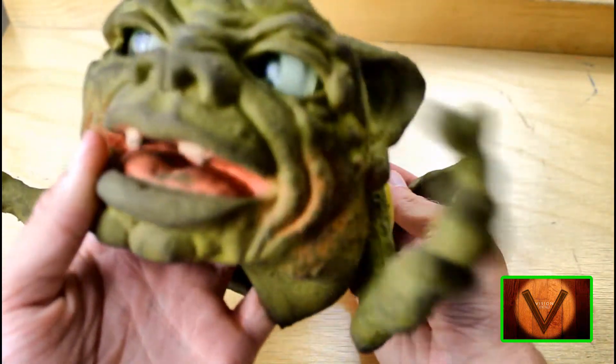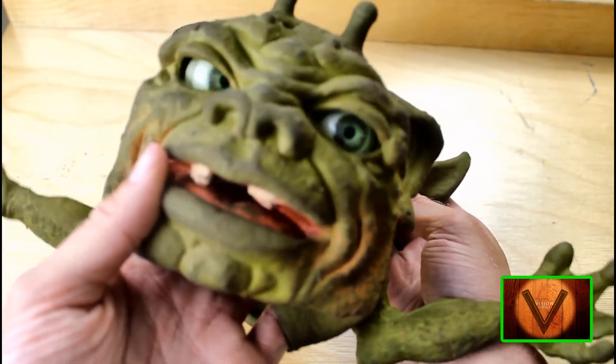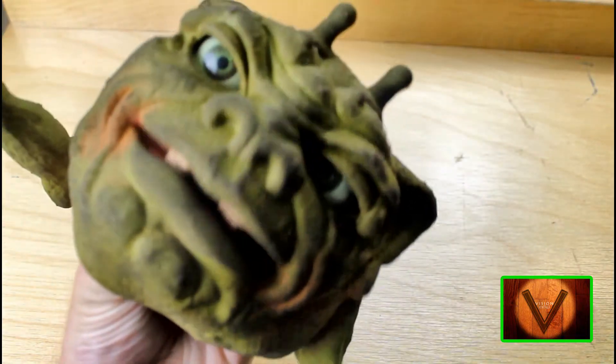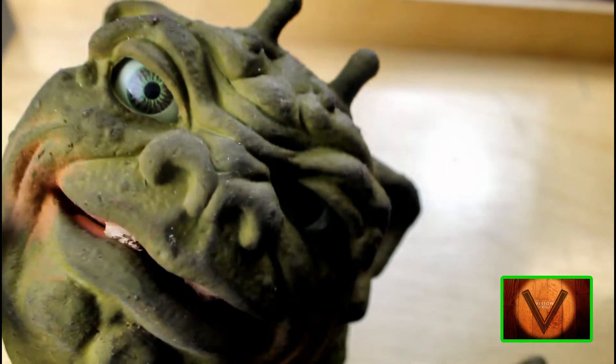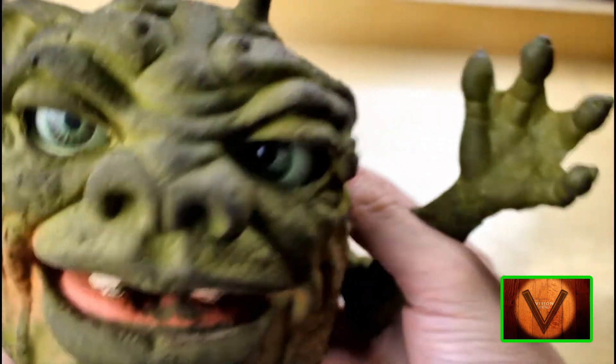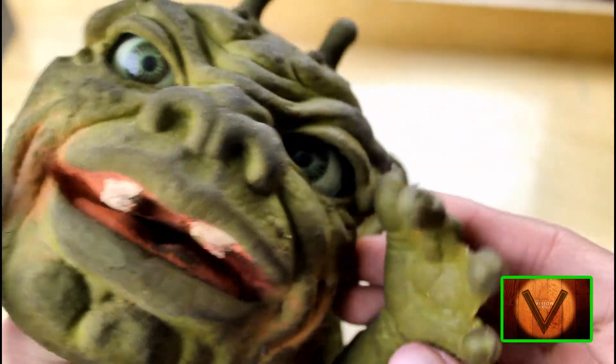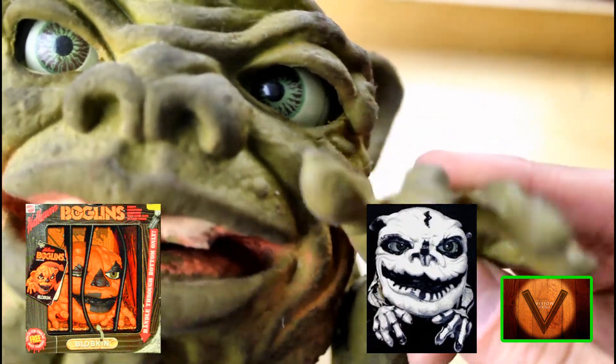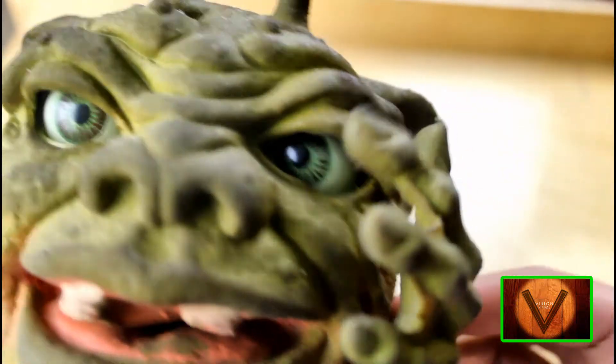These were rubberized puppets that, as you can see, their eyes move and their mouths move. How cool! I had three of these guys back in the day. I had Blobkin, Bogobones, and as you see here, Dwork. Dwork is so cool.